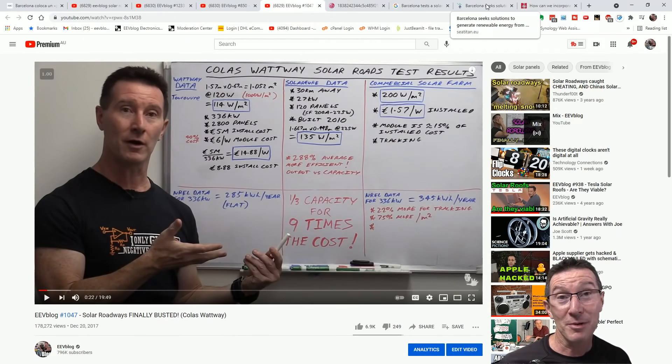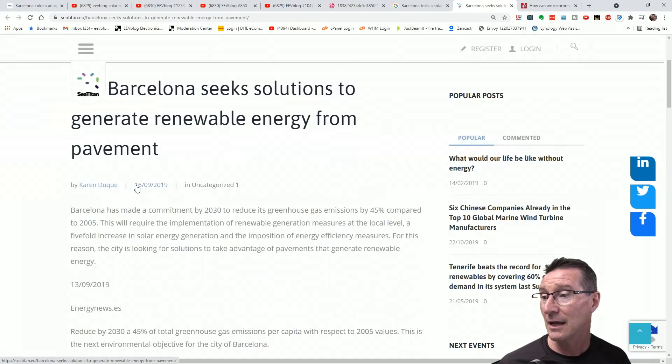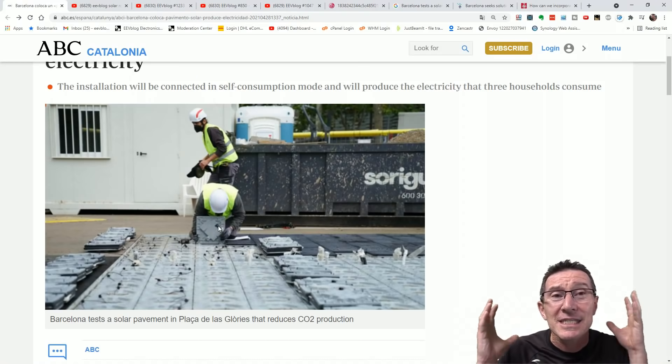It turns out they've actually been planning this for a couple of years. Barcelona seeks solutions to generate renewable energy from pavements — this is from 2019. They've made a commitment by 2030 to reduce greenhouse gas emissions. Very noble. You're not going to do it this way, because the embodied energy required to produce these panels with a micro-inverter for each and every tiny one is insanity.